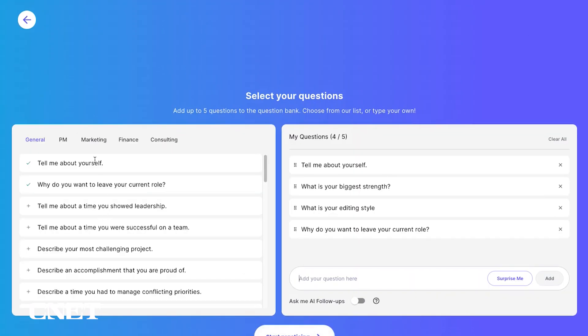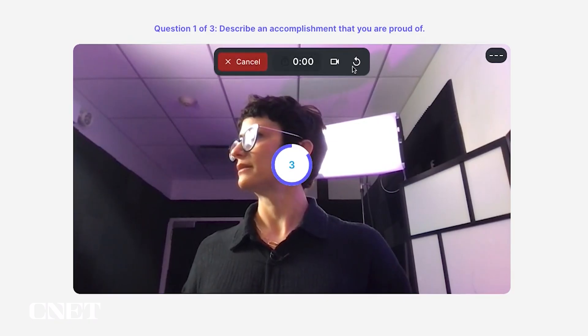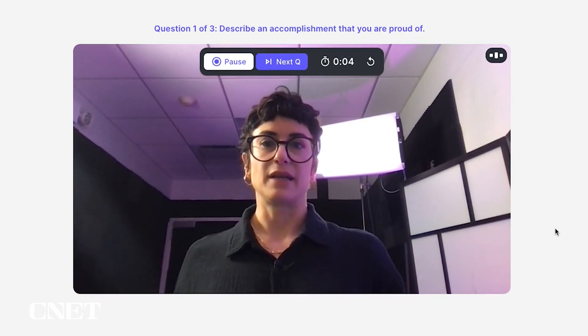You can also practice with your own questions. For this interview I'll go with friendly and supportive. The prompt is: describe an accomplishment that you are proud of. I'll press start, and then begin my answer. When I was working for a publishing company...